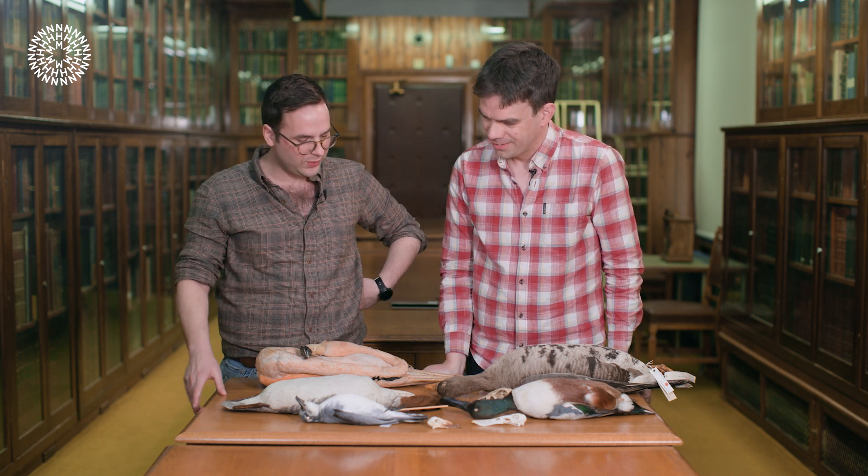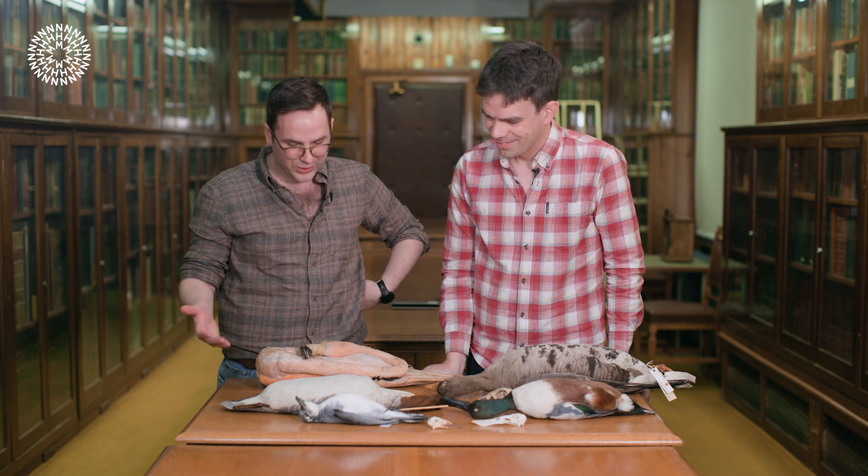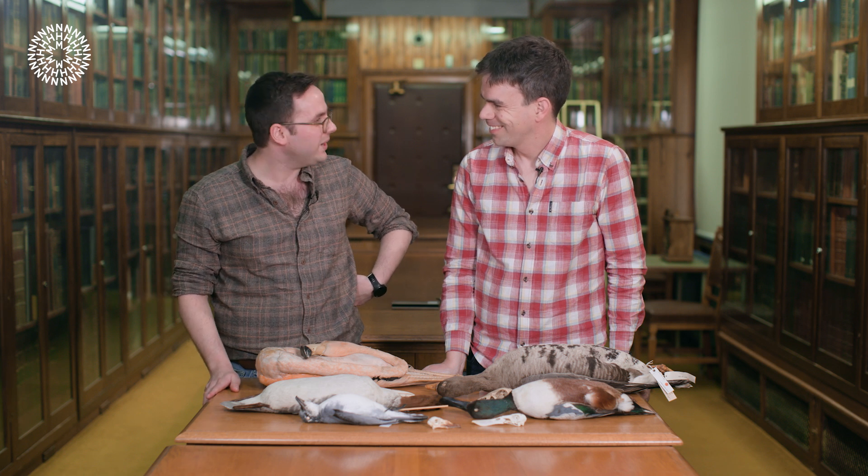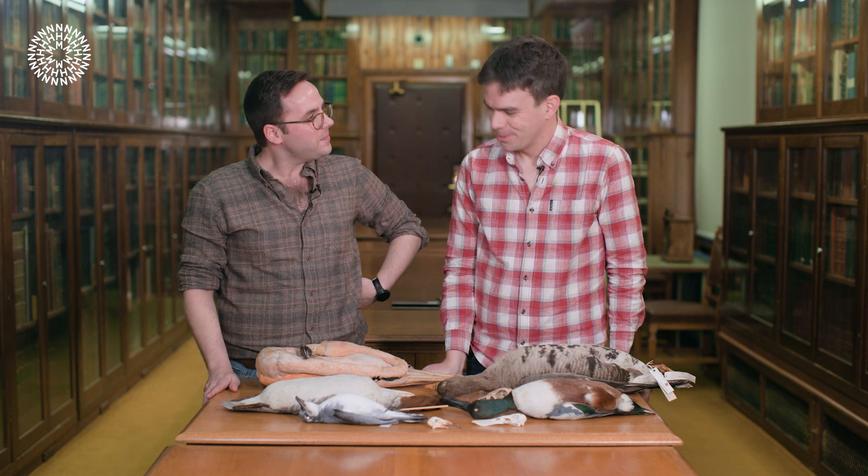Thank you so much for talking us through the different feeding strategies and the different not-duck lamellae. That's my pleasure, thanks for coming. Thank you so much for watching — if you enjoyed what you saw and want to get some more natural history content, don't forget to like, comment, and subscribe to our YouTube channel.